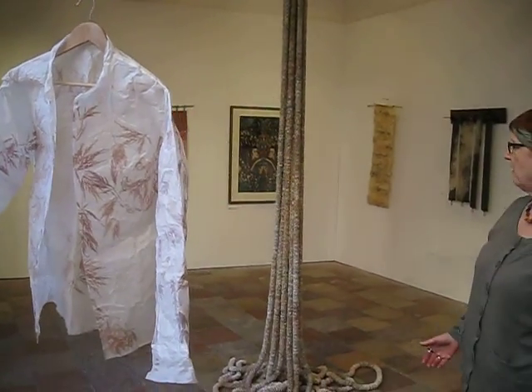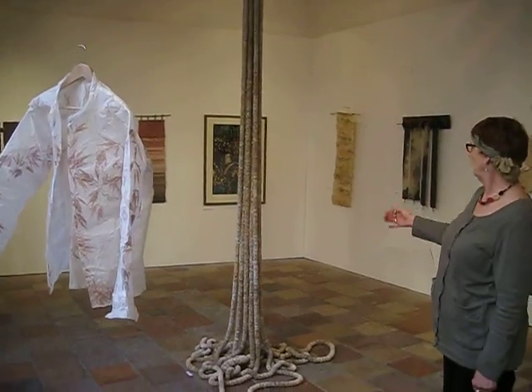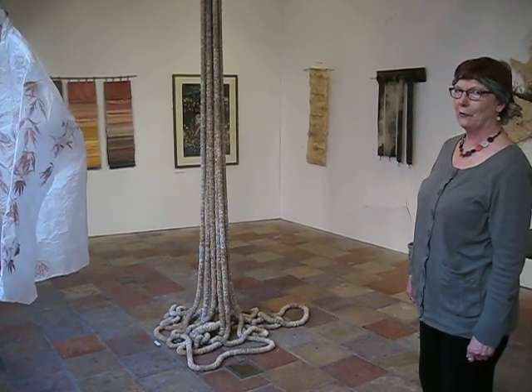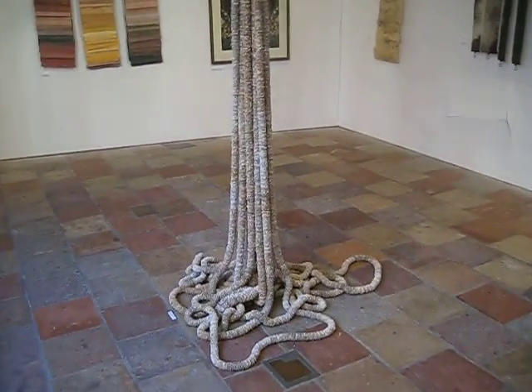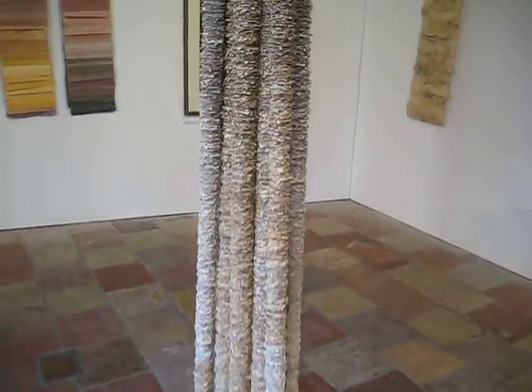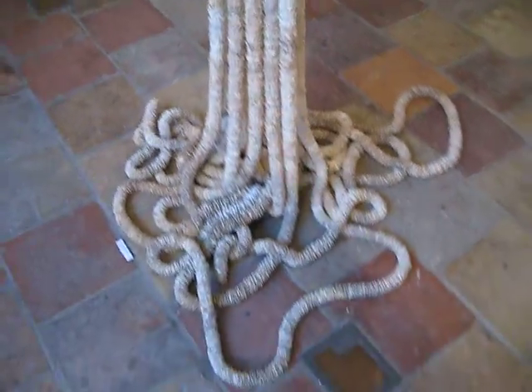Just behind it, you have the long, tall piece by Joe McDonald, made from recycled books, which is a very moveable piece. Children come in and move the bottom pieces. Very special.